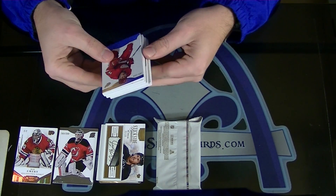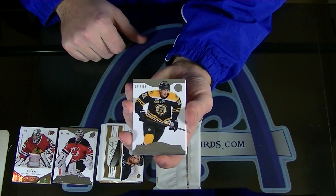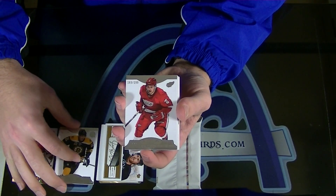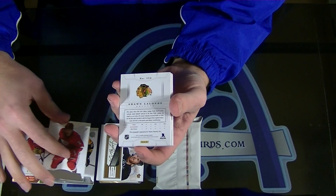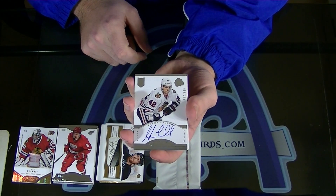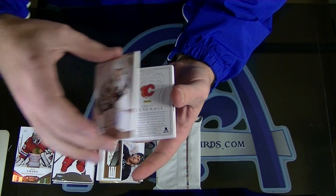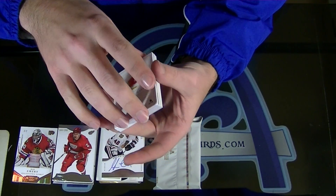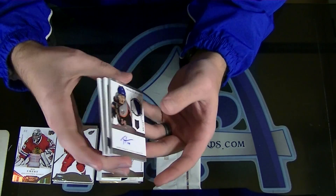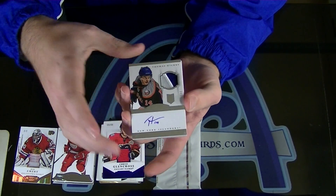Alright. Louie Eriksson to $2.99. Brendan Smith to $2.99. Rookie auto to $2.99 - Sean Lalonde, for Calgary. Curtis Glencross to $2.99. Jersey to $2.99. Thomas Hickey Rookie Patch Autograph, two color.